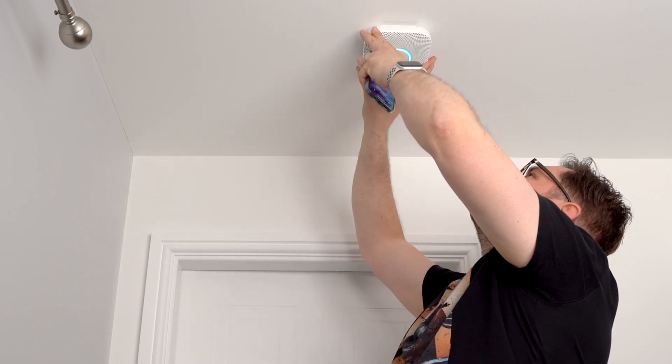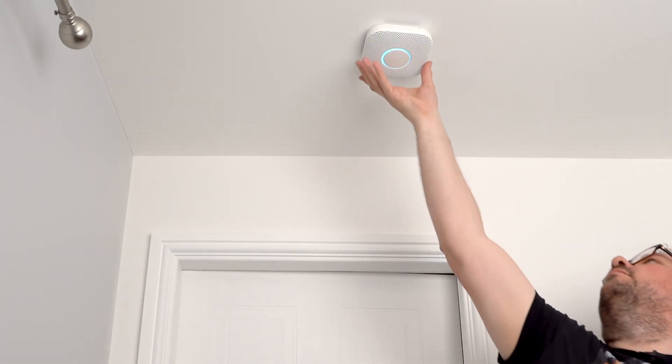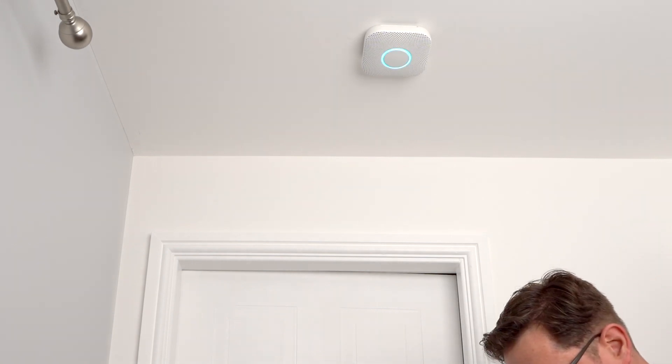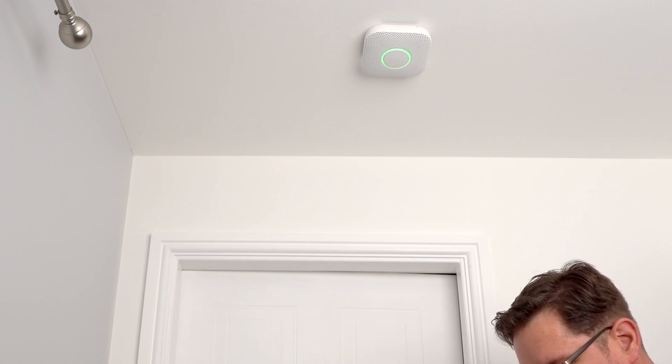Ready. This is only a test — the alarm will sound, the alarm is loud. The test starts in 10 seconds — press to cancel. 10, 9, 8, 7, 6, 5, 4, 3, 2, 1. This is only a test. Testing smoke. Testing carbon monoxide. Finishing up. The test is finished — everything looks fine. Once all your Nest Protect wired versions are installed, turn your electricity back on, and that's it — you're all done. The Nest Protect is now monitoring.